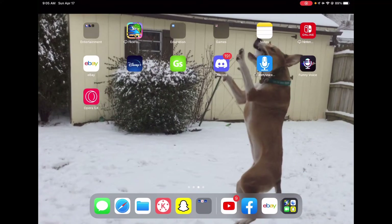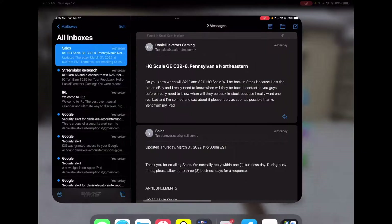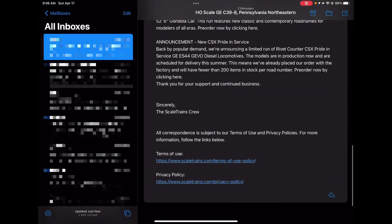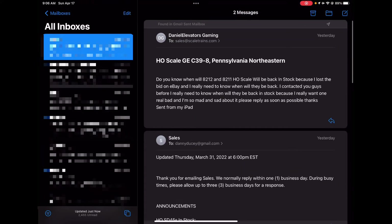Sorry about that - that was my C746 video. So like I was saying guys, I contacted Scale Trains about when they will be back in stock, and I haven't got a reply back. I'm hoping I'll get a reply back from them soon.